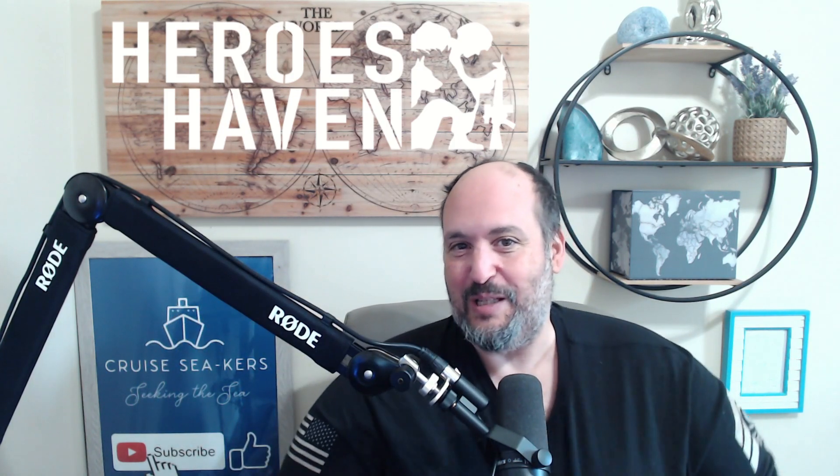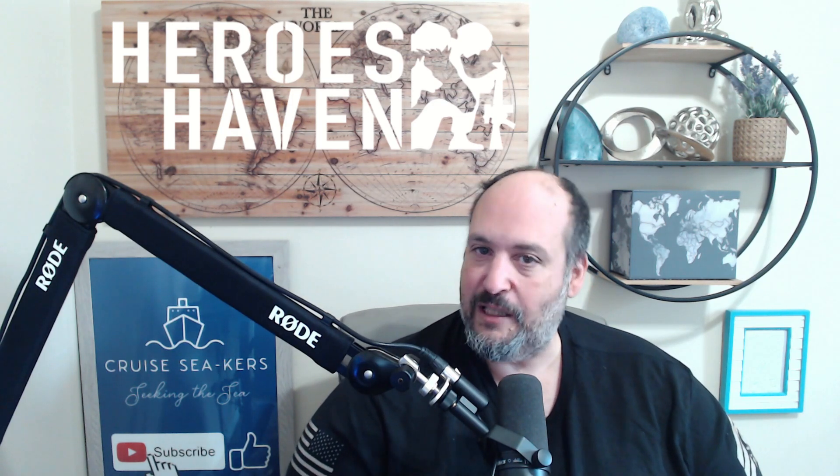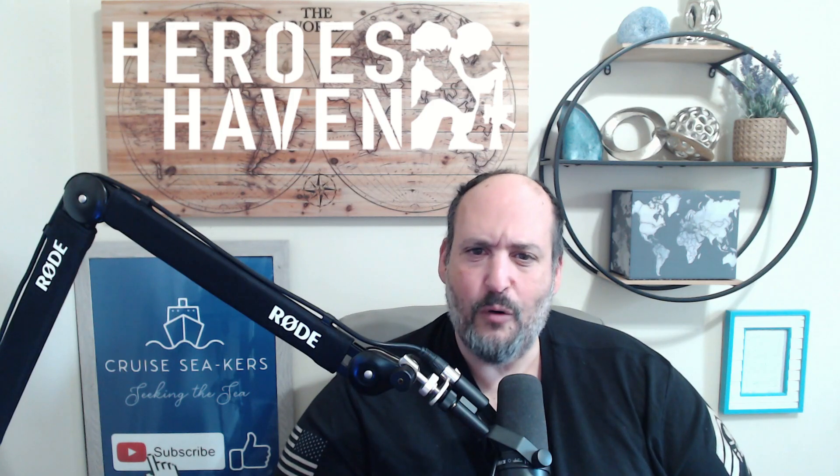Here's Rob from the future — I didn't like the way the next round came out, so I'm redoing it. Also, Heroes Haven is a great organization my wife was involved with, supporting disabled veterans and veterans dealing with PTSD. Take a look for them if you know someone who is ex-military and suffering right now.